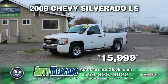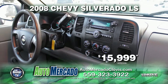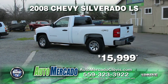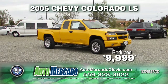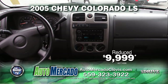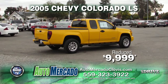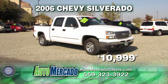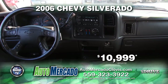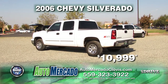Or how about this from Automocado — it's a 2008 Chevy Silverado 4x4 LS. This truck is equipped with a bed liner, automatic transmission, power door locks and power windows, air conditioning, tinted windows, and alloy wheels. Drive home today for just $10,999.